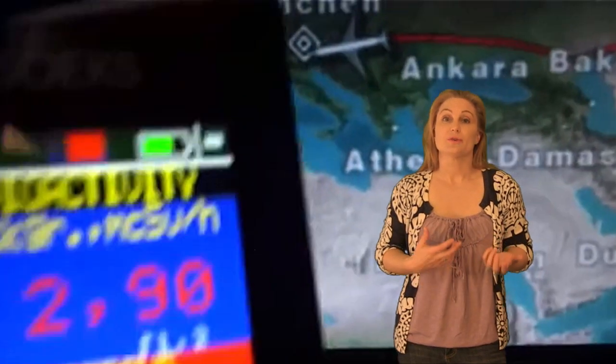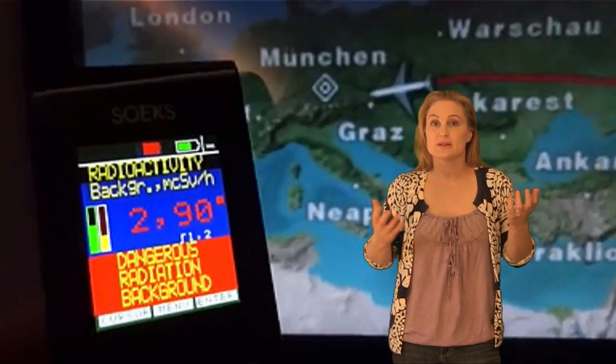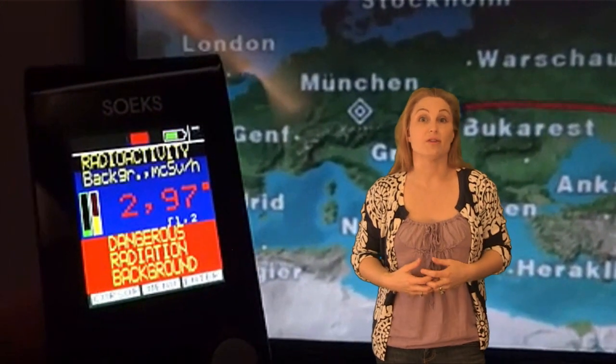So for instance, let's say you're flying to Munich. Your device will say you're in an elevated radiation background because you're measuring the cosmic rays, the penetrating radiation, that naturally hits our planet all the time.